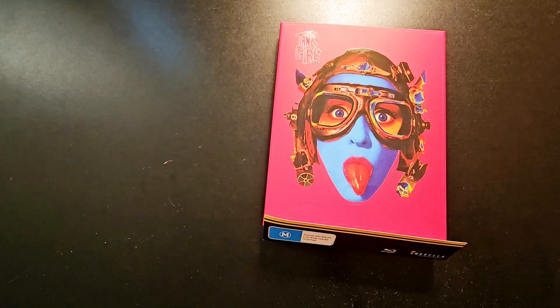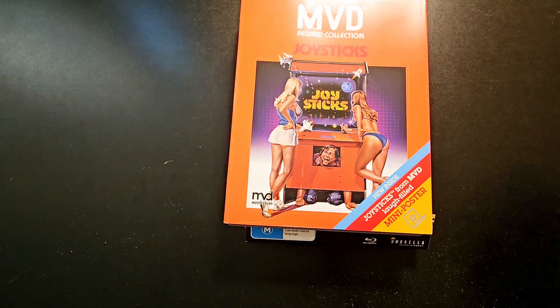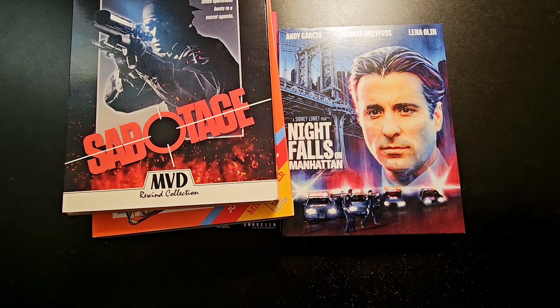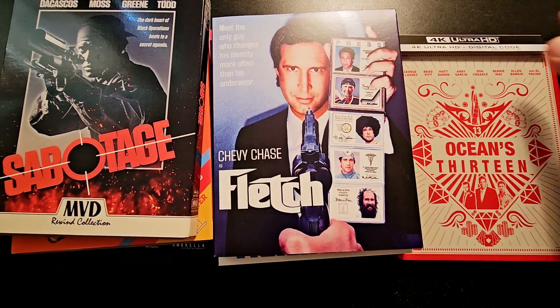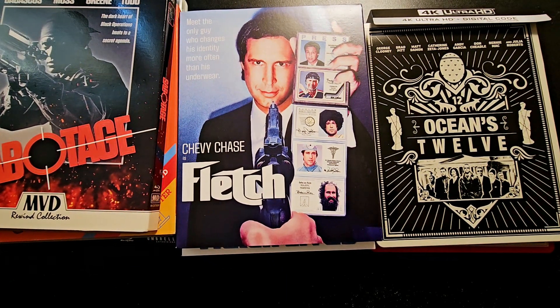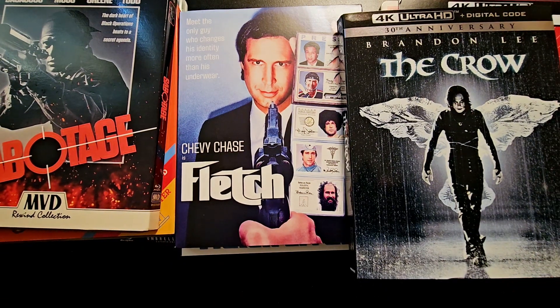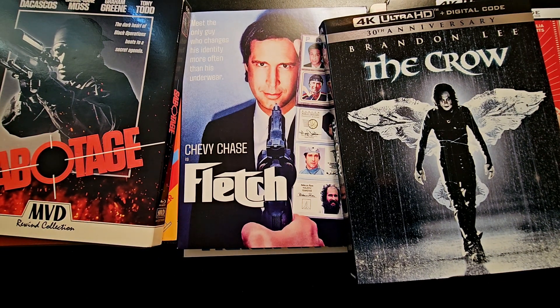And that is it, guys. Those were my pickups for the week. I'm gonna be looking forward to checking all these out whenever I get a chance. I'm still trying to catch up on some of the stuff I haven't seen yet. Let me know in the comment section down below if you guys picked up anything and what do you think of these new releases. Again guys, thanks for watching, thanks for sticking around, I really appreciate you guys. Don't forget to like, comment, subscribe.